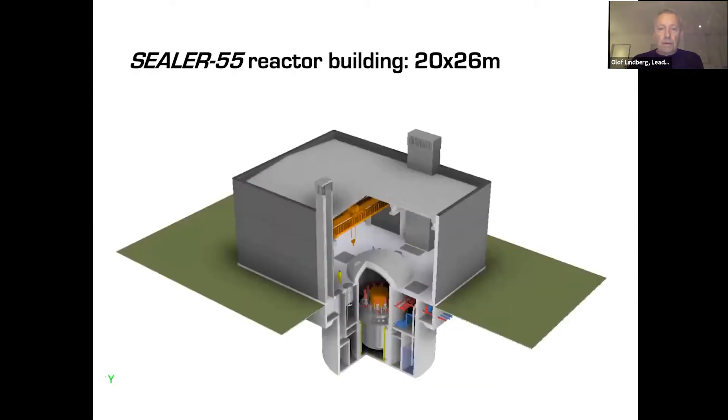The building is quite small. Since it's only 55 megawatt, we will in almost all cases sell maybe a six-pack or twelve-pack of these into a bigger building. But this is what a single unit would look like, and it's all underground. So even if an airplane flies into this, it will not enter into the reactor confinement.